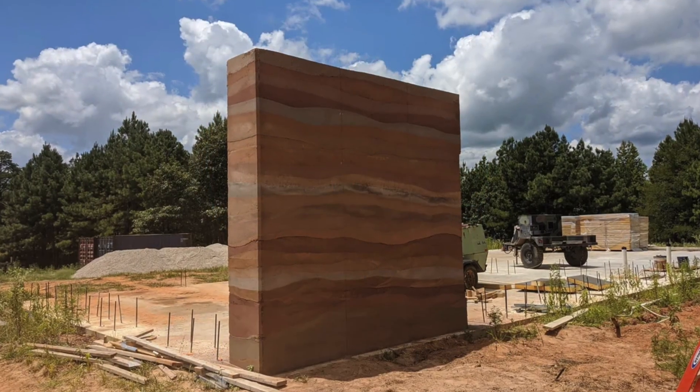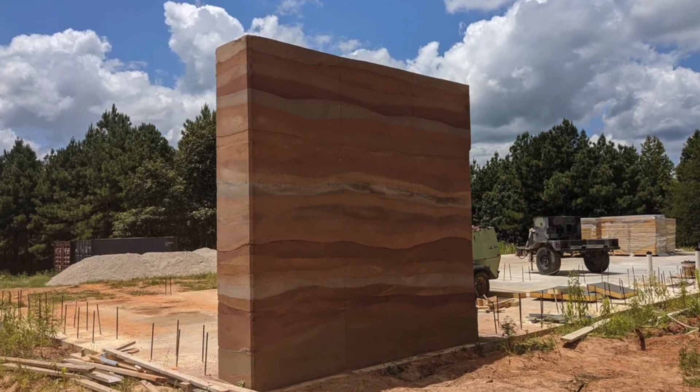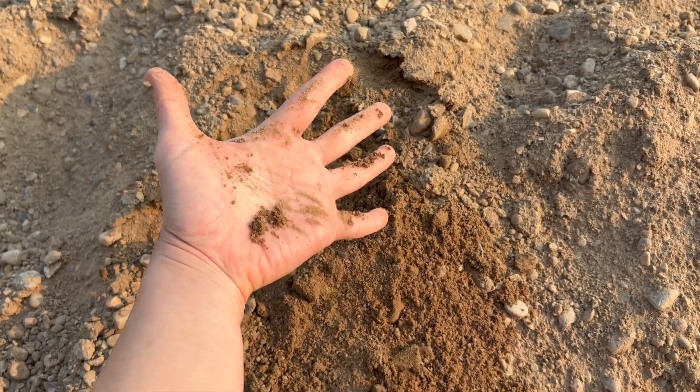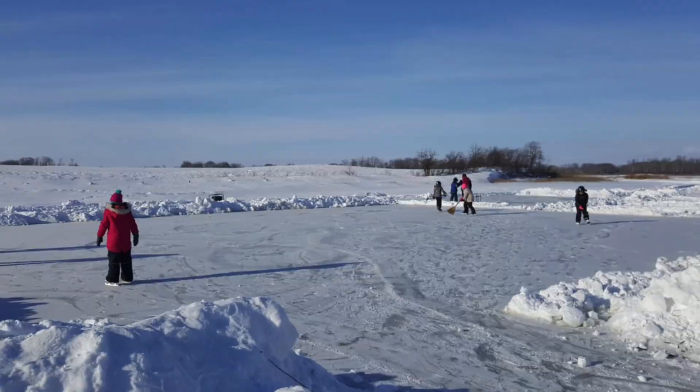What if you could build walls that outlast concrete with dirt? More durable, healthier, and surprisingly efficient — even surviving a Manitoba winter.